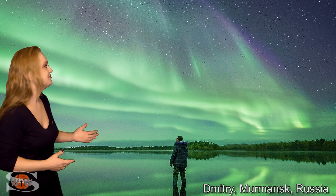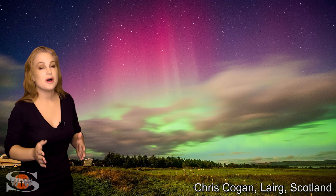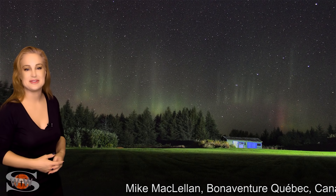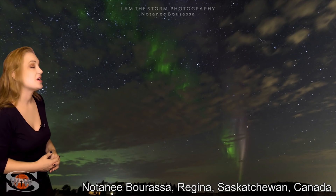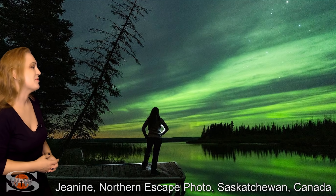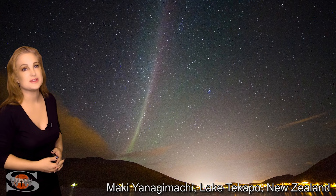Aurora was seen in Russia, and it was seen down in Scotland. As we go over the pond, it was seen in Iceland. In the Western Hemisphere, we got our first shot from Quebec in probably three or four years — a nice capture. Aurora has also returned to Manitoba, Canada, and we had some gorgeous shots in Saskatchewan and Alberta. And as we go down under, aurora was also seen in New Zealand.